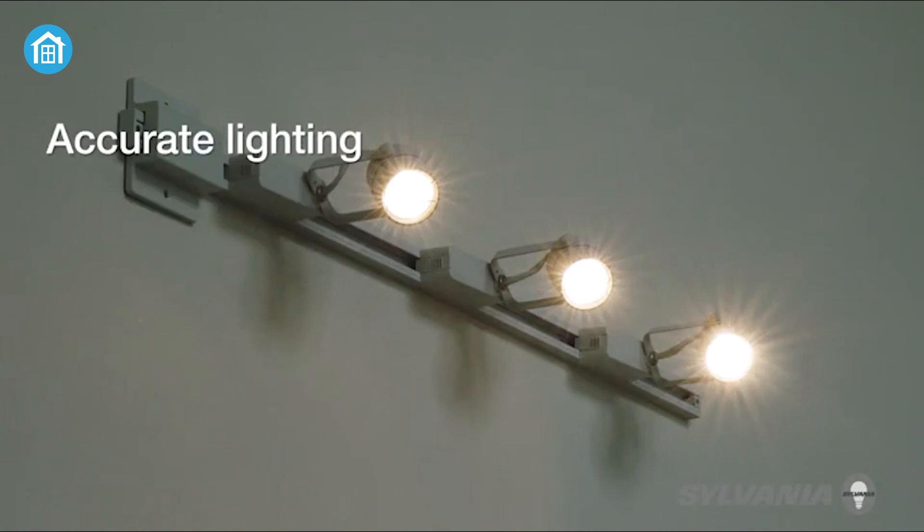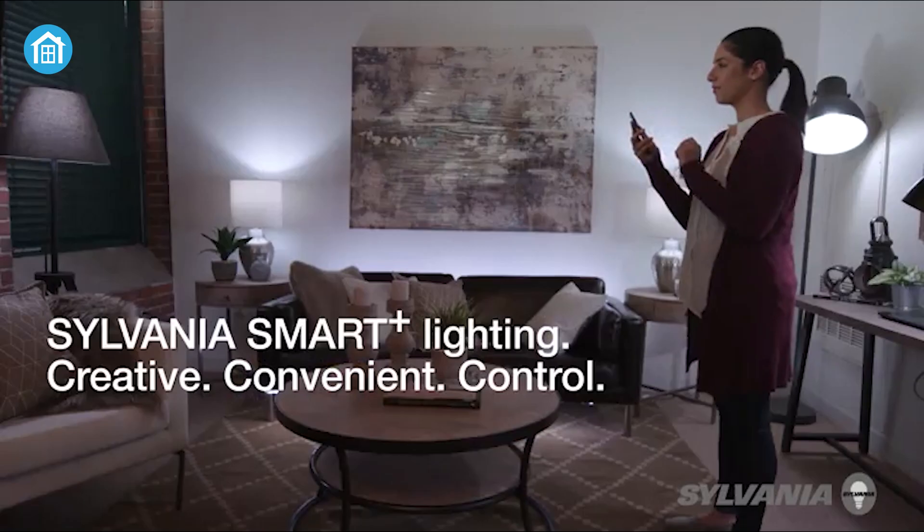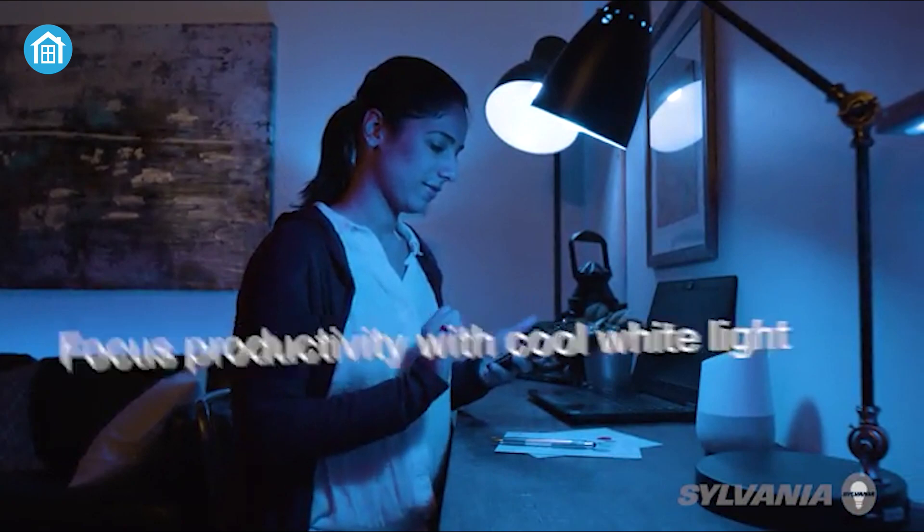This smart bulb is ideal for your favorite ceiling fan lights, floor lamps, table lamps, and more throughout your home.